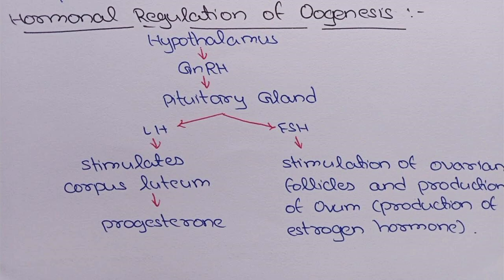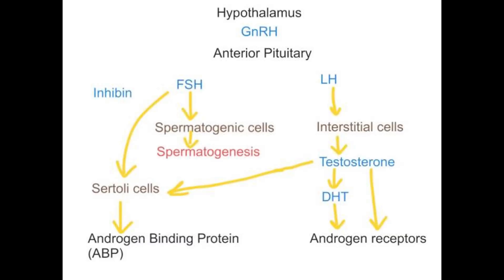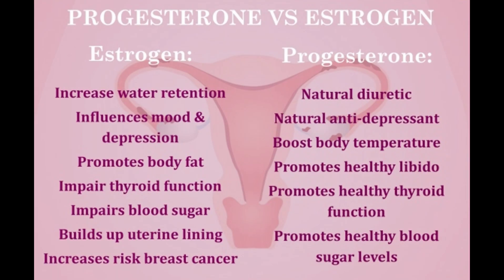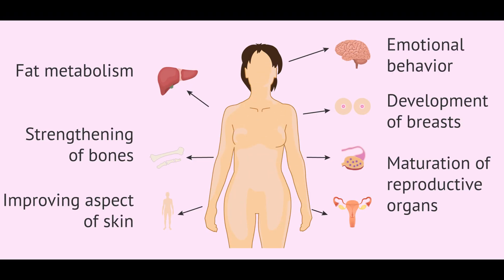Oogenesis is the process of egg development in the ovaries. Hormones play an essential role. FSH stimulates the growth of ovarian follicles. LH triggers ovulation, which is the release of a mature egg. Estrogen and progesterone prepare the uterus for pregnancy and regulate secondary sexual characteristics, such as breast development and body shape.